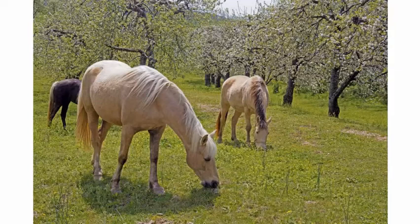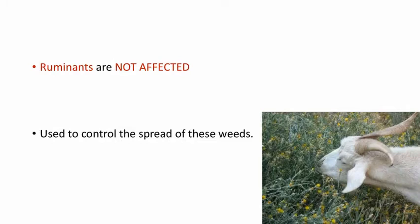Another important point is ruminants are not at all affected by this plant. So they can be used to control the spread of these weeds. This is a picture of a goat eating Yellow Starthistle plant and it won't cause any clinical signs or any toxicity.